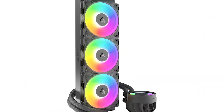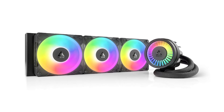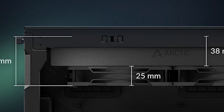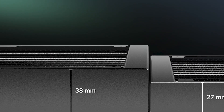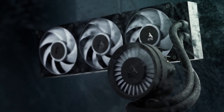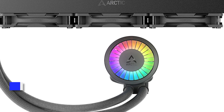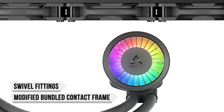The Pro variant shares many of the same features as its predecessors, including the same pump and VRM fan, but comes with upgraded radiator fans, a wider RPM range, and ARGB lighting. The radiator feels more premium than most, possibly due to its increased thickness of 38mm compared to the more standard 27mm. The pump has been moved to make space for a larger VRM fan, which enhances airflow to nearby components. Arctic has opted for swivel fittings on the pump and modified the bundled contact frame to better cover CPU hotspots.